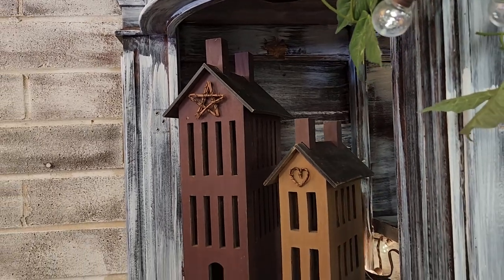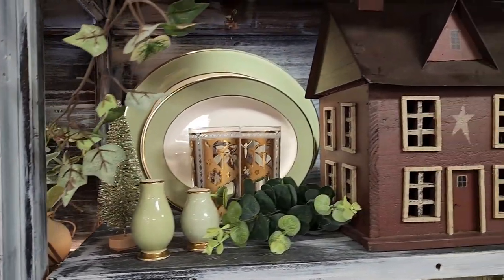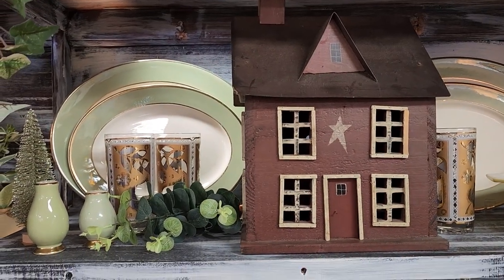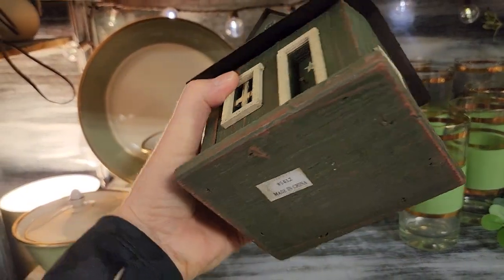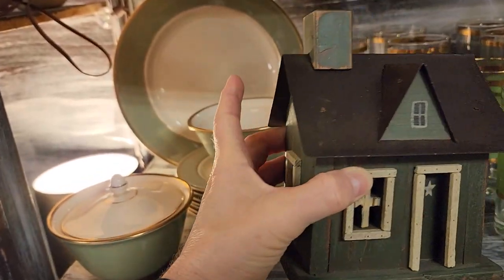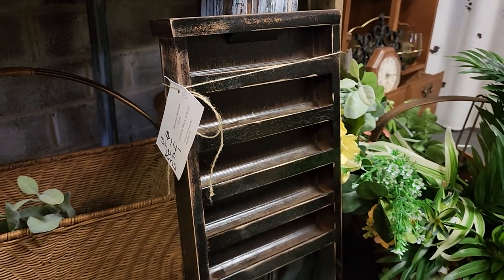I like these - it's more of a primitive vibe or a farmhouse vibe. And these actually plug in, so I'm assuming it's some type of lamp. Isn't that pretty? I think that one might be a birdhouse. And I picked this one up and this is a little birdhouse - adorable. This little shelf caught my eye. It kind of looked like an old-timey washboard, but what a clever idea.